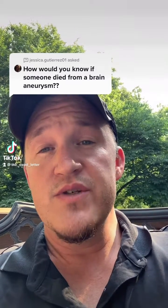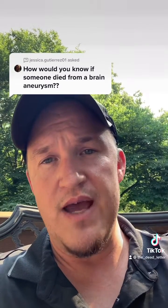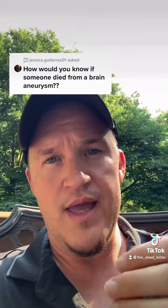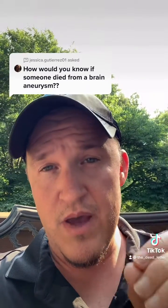This question is about brain aneurysms and what we see. I'm going to assume that you mean somebody who's found down, who doesn't have a history of going to the ER and getting a CT scan, MRI, and having it recorded in the medical record — a case where the body is brought to me and then I discover a brain hemorrhage.